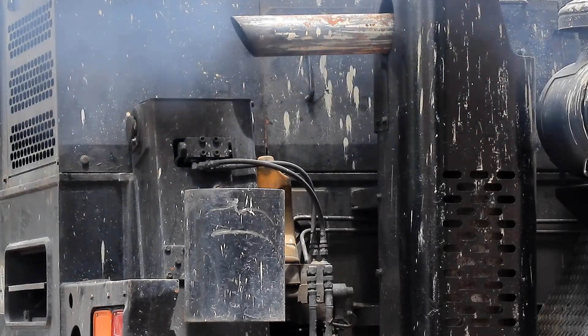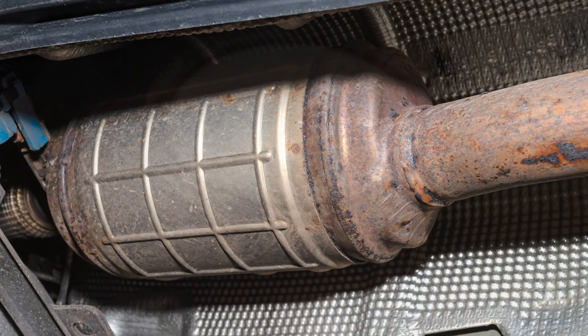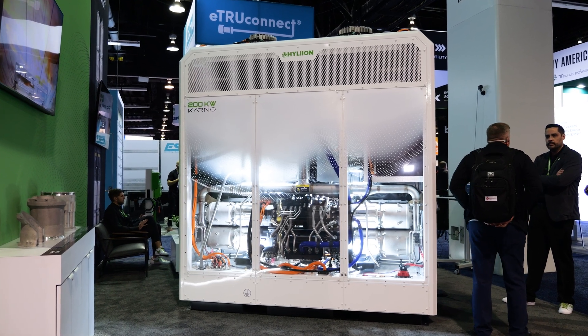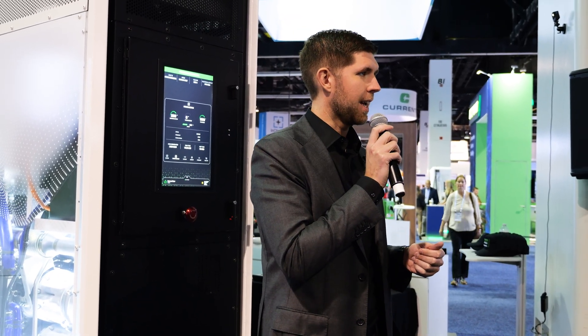Anyone familiar with commercial diesel engines or generators knows they come with costly, maintenance-heavy after-treatment systems. However, the Carnot avoids that challenge entirely. Due to the way the system works, you don't need an after-treatment system at all, and Hyliion achieves NOx and CO levels that are greater than 95% lower than the emissions from a standard reciprocating engine.